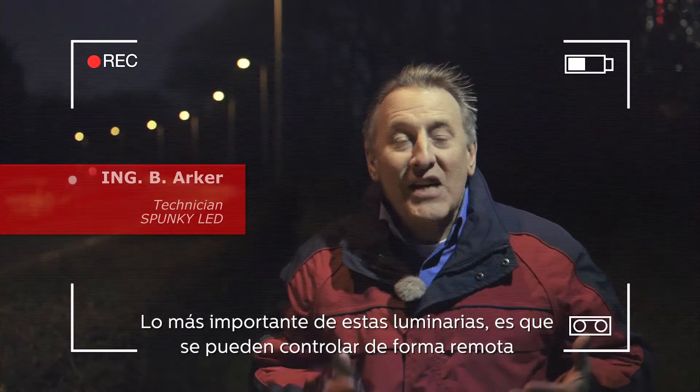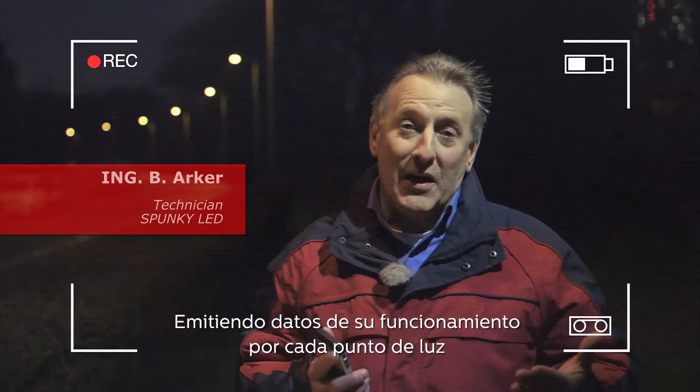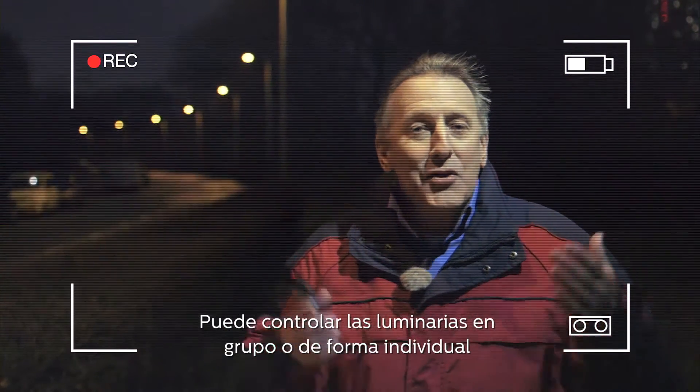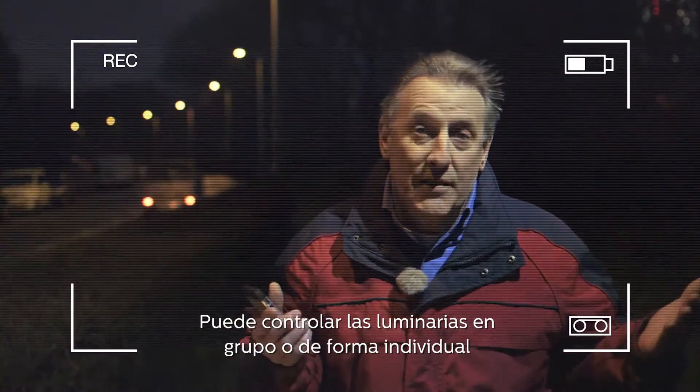What's great about these lumineers is that they are controllable remotely, giving off operational data per lighting point. You can control group light points or single light points.